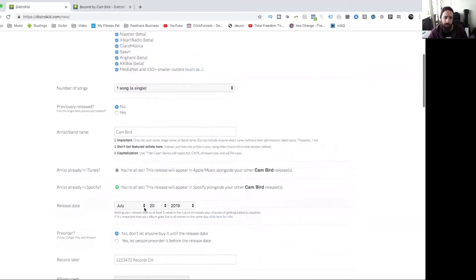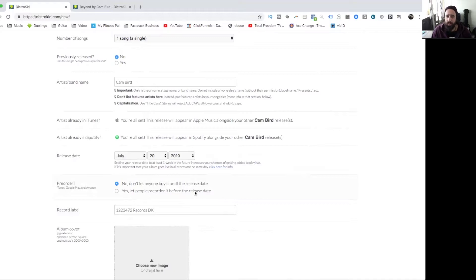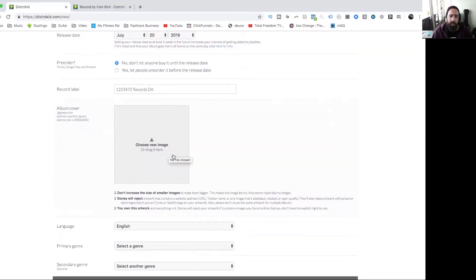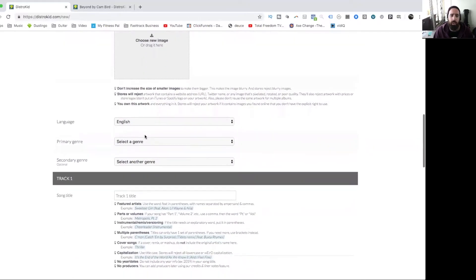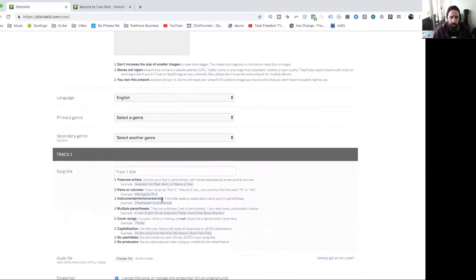You can select a release date ahead of time and open a pre-order as well, which is fantastic for indie artists — pre-orders help with cash flow when you're paying for CDs, artwork, and everything else. For record label you can go with the DistroKid one or select your own. Then you upload cover art, which goes out to iTunes, Spotify, and all those services. You can also choose languages, genres, and even a secondary genre, which is really cool.